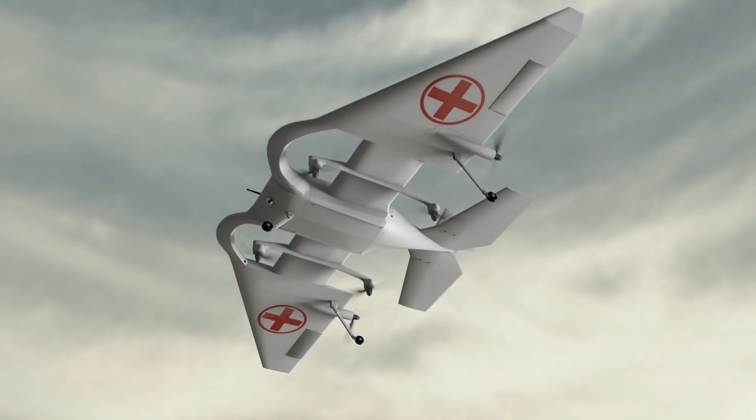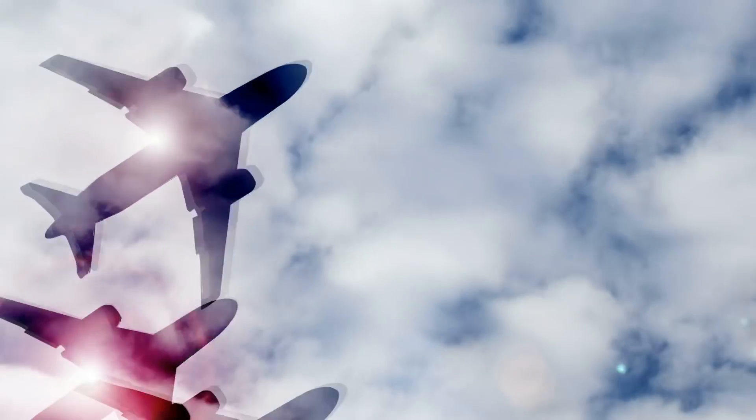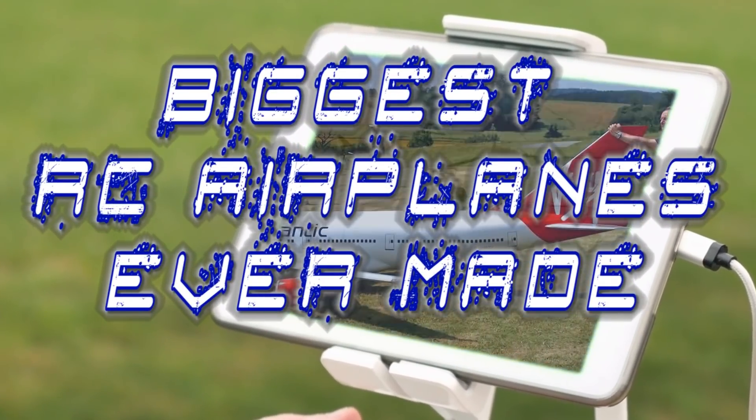Unmanned flying vehicles and remote-control airplanes are the thing of the future, and they're being used more often than you'd think. Whether it's a large RC plane made for civilians or the massive experimental planes built by the US government, here are the biggest RC planes ever made.